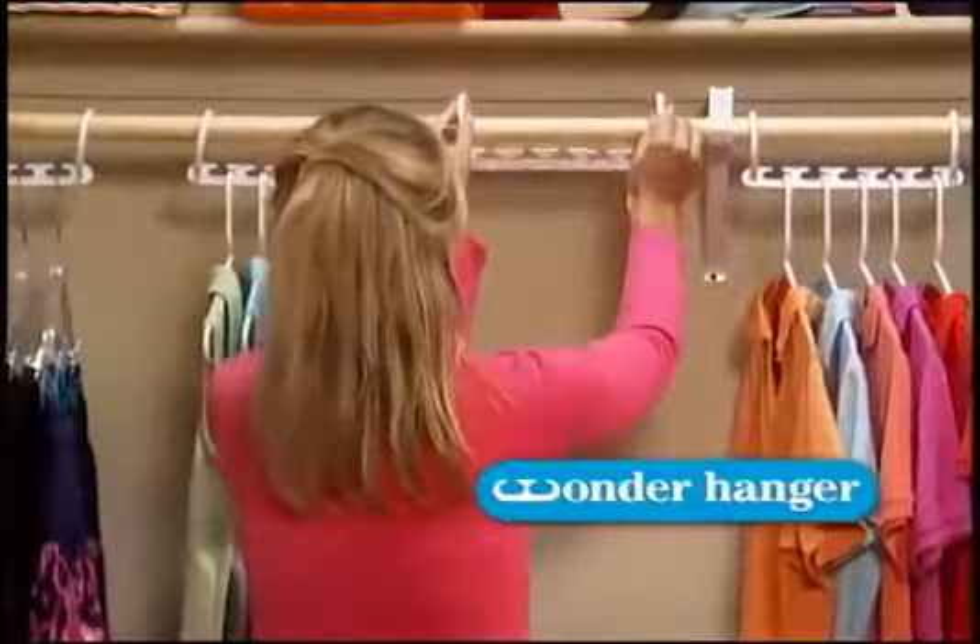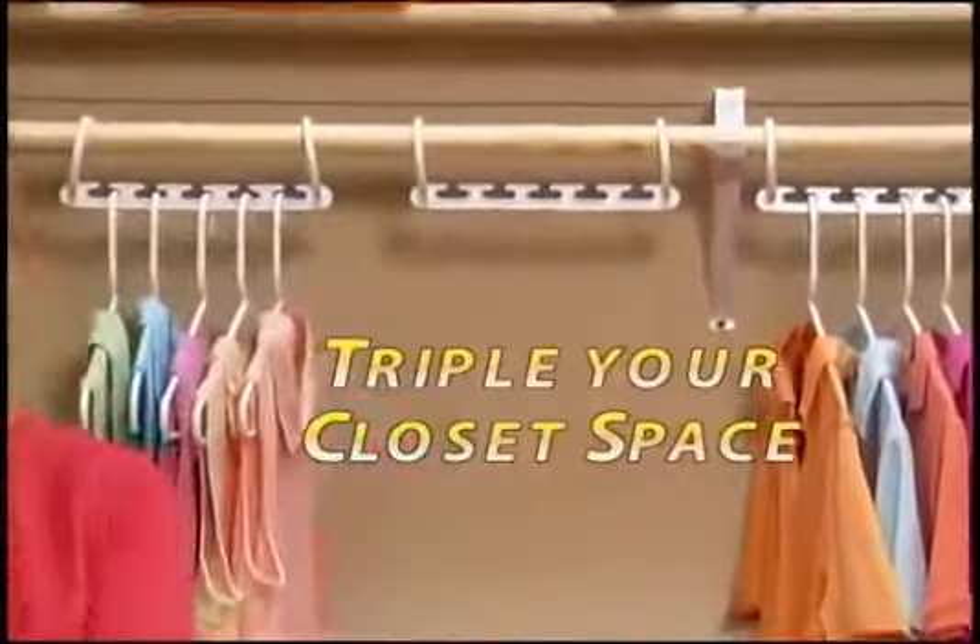Wonder Hanger — the perfect space-saving solution designed to instantly triple your closet space.